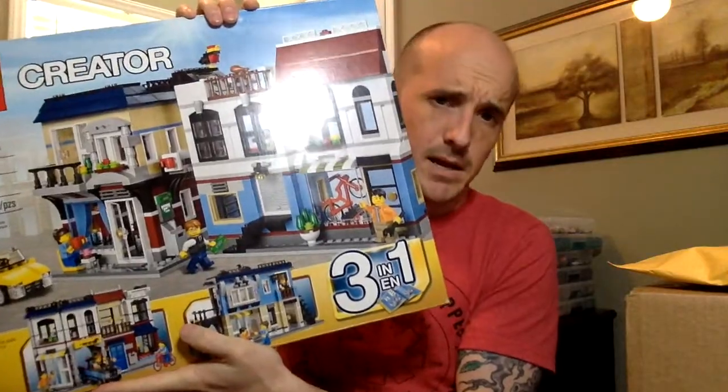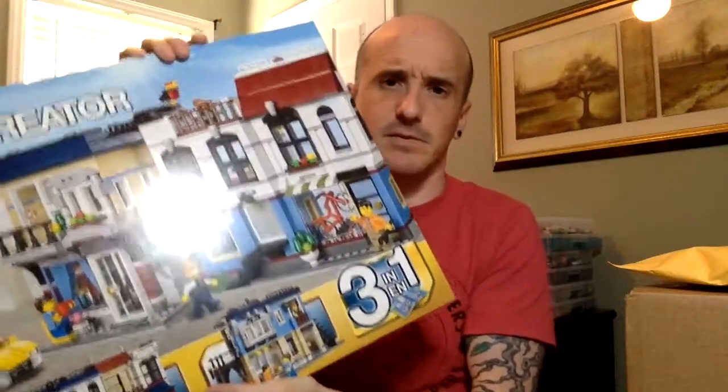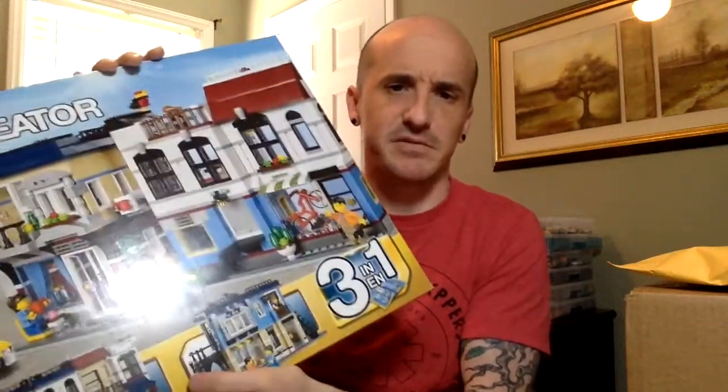I went by Walmart to get some booze and sugar, and I found this actually marked at $70, which was really weird. So I grabbed one of them. I know it's on sale for $72 at the Lego store — maybe it's in response to that, I don't know.